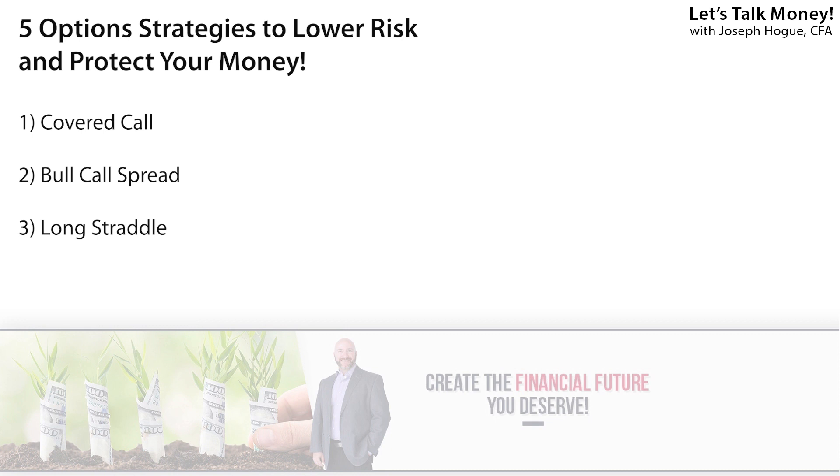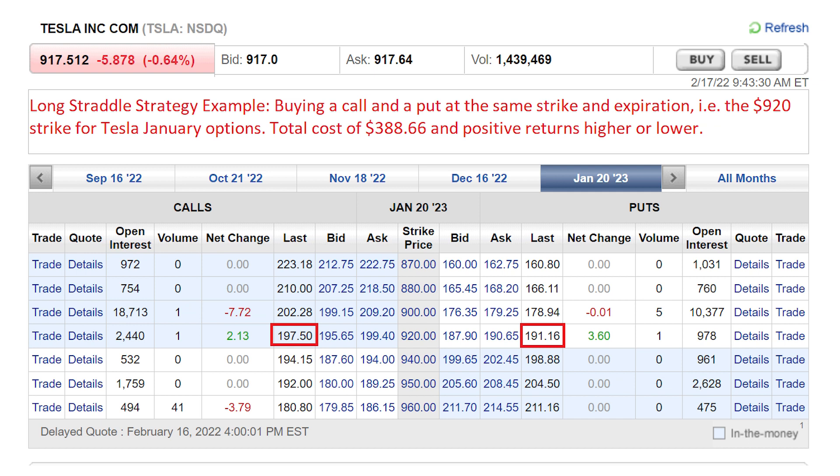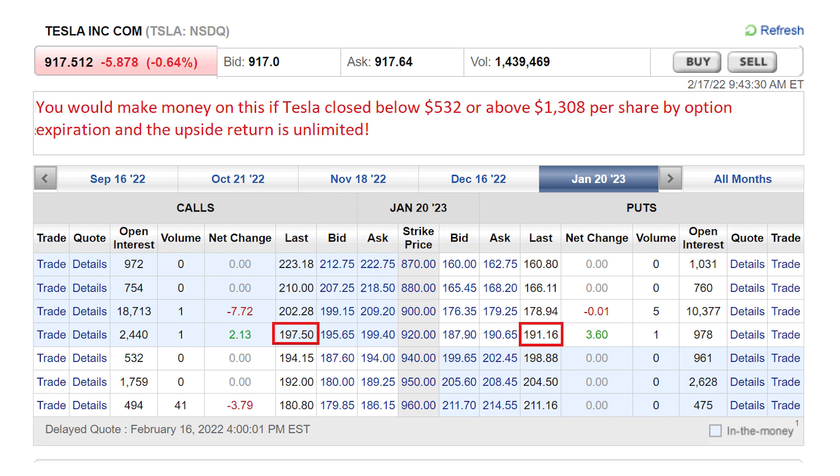The long straddle option strategy is a great way to limit your risk but not the returns. Here you're buying a call and a put option at the same strike price and expiration date, so you effectively get an upside return whether the stock price moves higher or lower. For example, we could buy the call and put options for Tesla at a strike price of $920 for January expiration. Buying both would cost a total of $388 a share and give us the right to buy or sell the stock at that price. The long straddle is a great strategy when you expect a major move in the stock but you're not quite sure in which direction — it works very well with growth stocks rising or falling 20% or more on earnings day. In our Tesla example, you'd make money if the shares closed below $532 or above $1,308 by the expiration date.